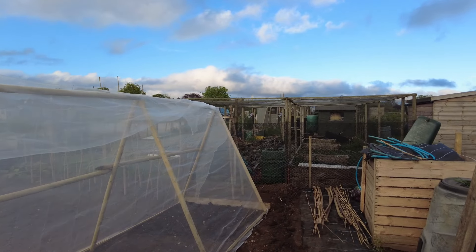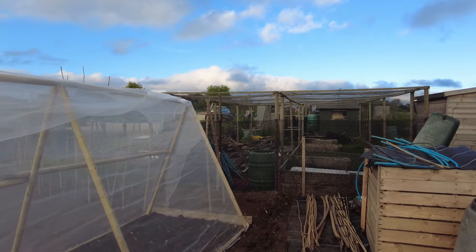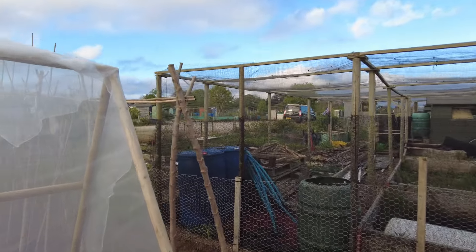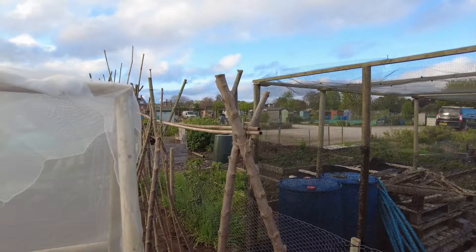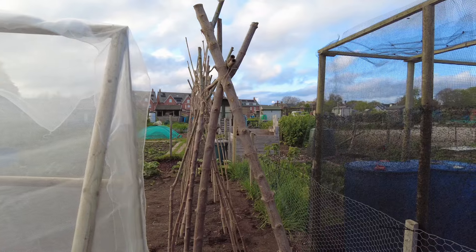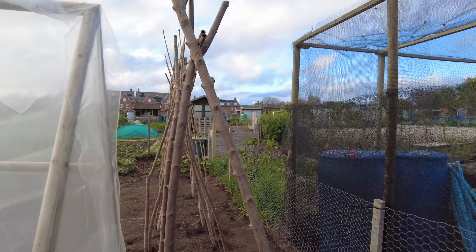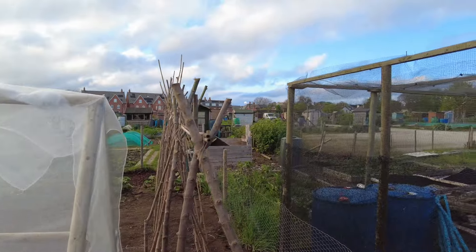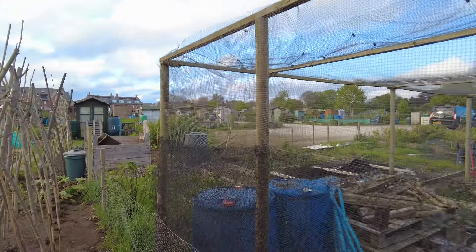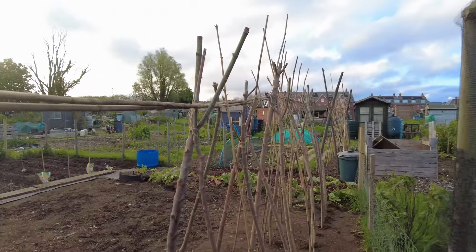It was raining earlier, but it was trying to rain - you know what the weather's been like, awful on and off. This netted area conflicts with where I've got my runner beans, so I'm probably going to put some courgettes or cucumbers or something in this area because it's really protected by the neighbour's netting.